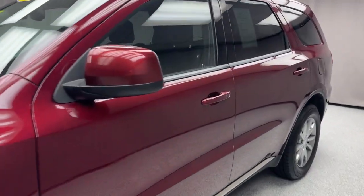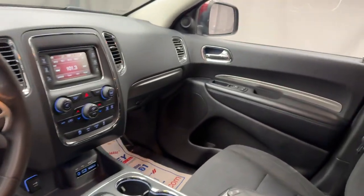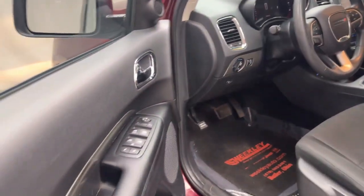Get a feel for the 2016 Dodge Durango. With less than 100,000 miles on the odometer, this vehicle stands out from the rest.